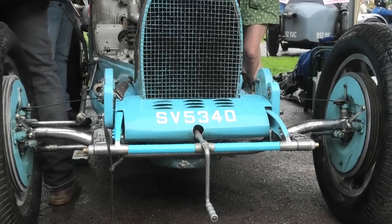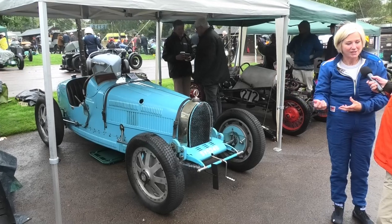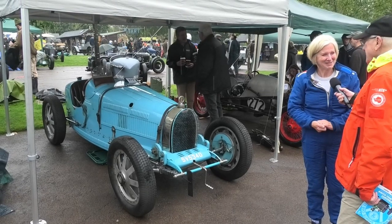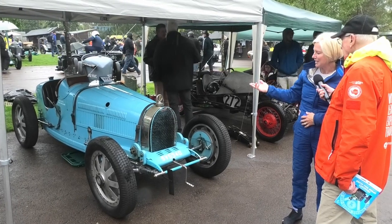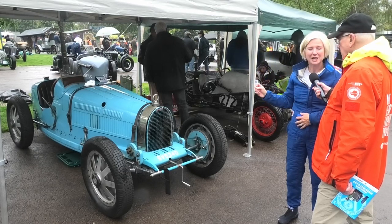Oh, it is exciting. I mean, it's the racing car of its time, so I feel like I'm driving a racing car. And you're doing what the French used to do, which was to drive to the race and then drive home. Absolutely — it is a thrill. It's a beautiful car. It is a classic car that everyone knows, and that beautiful pale blue colour.